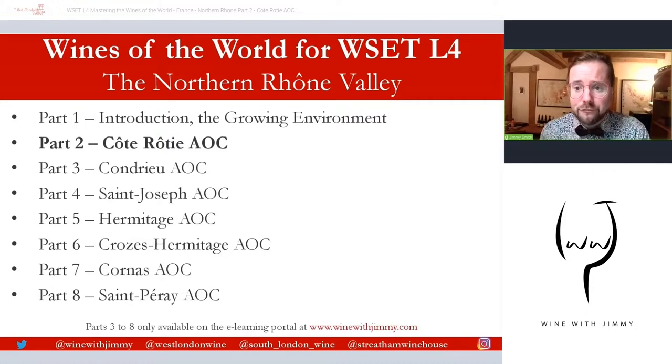The portal is also ad free. So here on YouTube you'll find advertisements, but the portal is ad free if that bothers you. We are looking at our first Cru wine of the Northern Rhône. We are looking at our first AOC and that is Côte Rôtie — 'Slope Roasted', therefore the Roasted Slope.